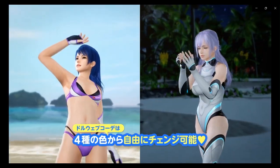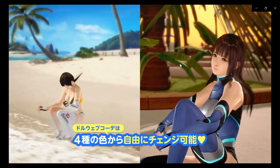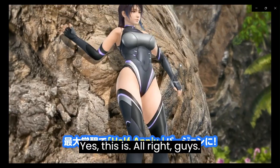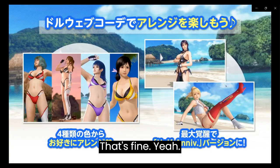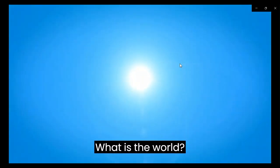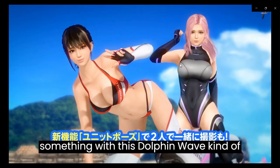To be honest with you, these seem to actually work for them. This is all right, guys. That's fun. What in the world? Again, it looks like they're doing something with this Dolphin Wave kind of thing.